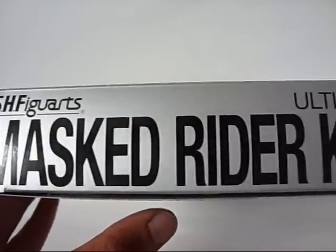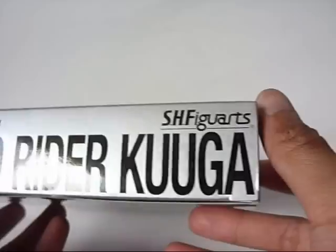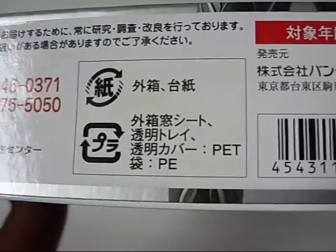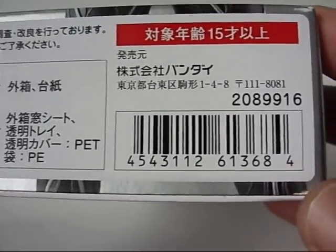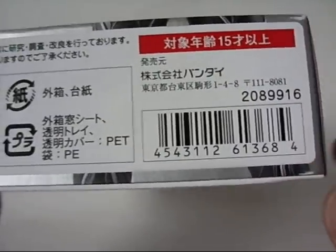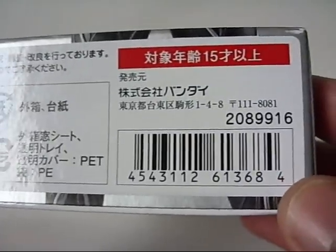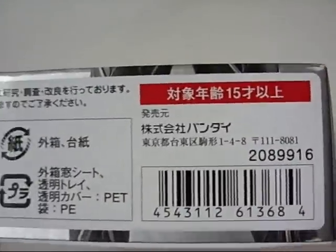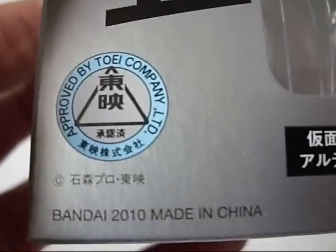It does say Masked Rider rather than Kamen Rider, but that's how they do it, and it says that on both sides. On the back you'll find the types of plastic the figure is made of and some purchasing info with a barcode. One thing I'd nitpick is I kind of wish they had the yen price on the barcode like they have on the Gundam model kit boxes — it would be a little more helpful for reviewers. But it does retail for 3300 yen. Bandai 2010, so you know it's legit. When you turn it to the back, you'll see some shots of poses this figure can pull off — not the best poses shown, but trust me, you can pull off some really great ones.